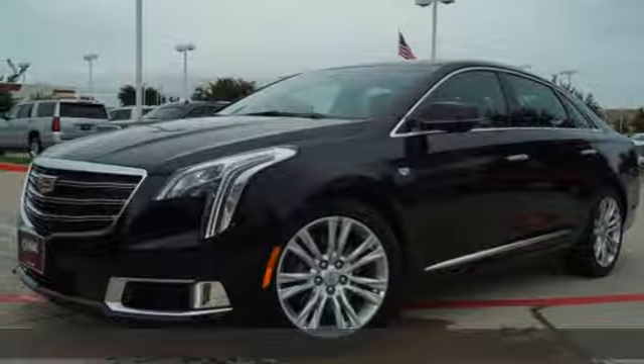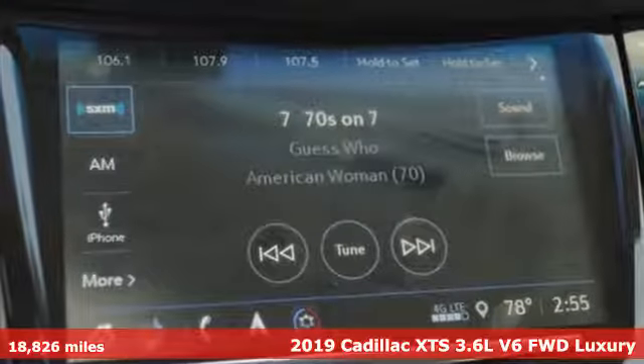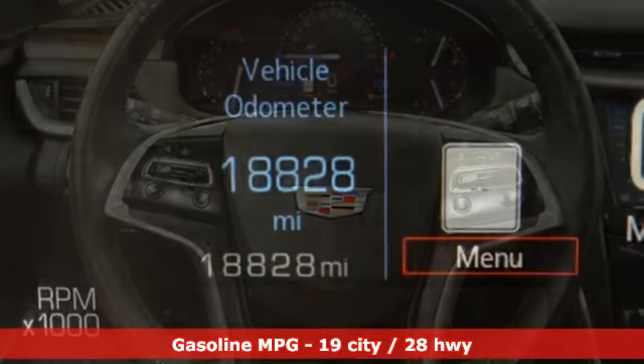Here's a 2019 Cadillac XTS. Artfully crafted inside and out, this XTS immerses you in the experience of luxury. You'll look forward to every drive with features like these.